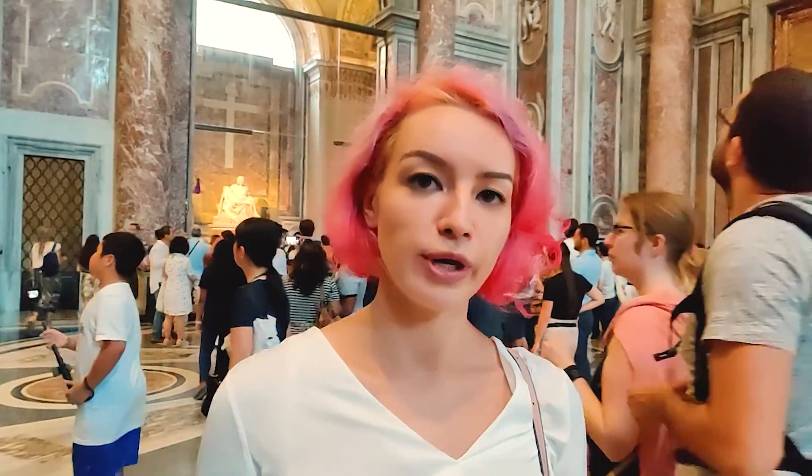Here we are in the Basilica, in the main hall of Christianity. Be aware of how you are dressed, because usually if you are not fully covered, you cannot access the main Basilica.